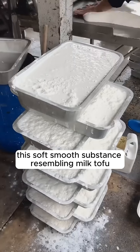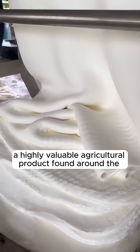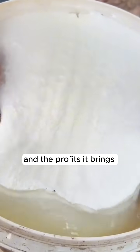This soft, smooth substance resembling milk tofu is actually natural rubber extracted from a tree — a highly valuable agricultural product found around the world. Let's explore how rubber is produced and the profits it brings.